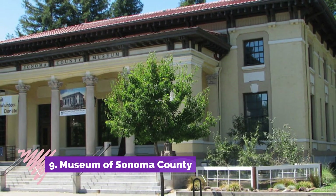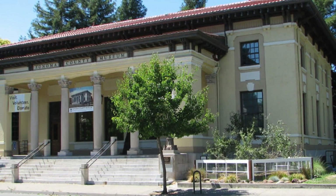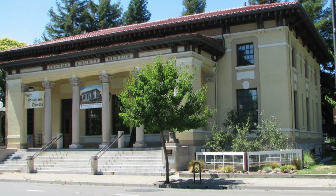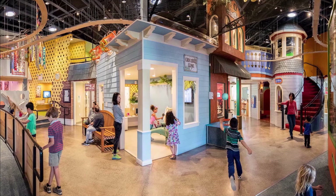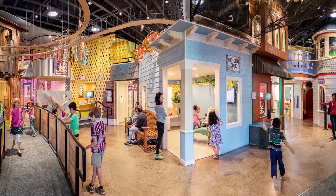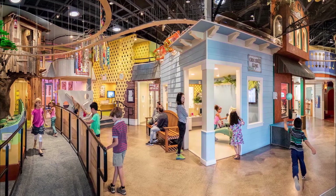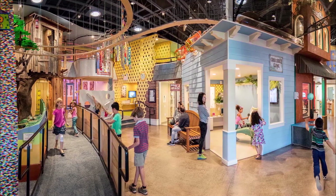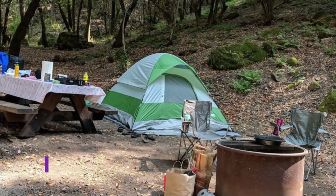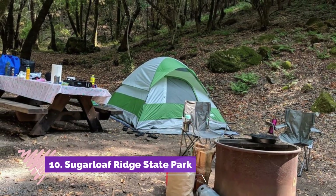Number nine: Museum of Sonoma County. In downtown Santa Rosa, this non-profit museum highlights the culture and history of the surrounding county. Featuring regularly rotating displays by regional artists, the permanent collection of the museum includes historic photographs, 19th century paintings, and numerous sculptures, many of which can be seen in the outdoor sculpture garden.